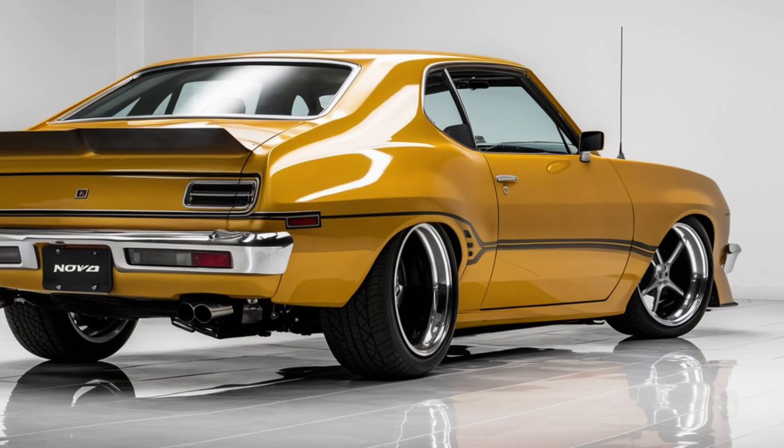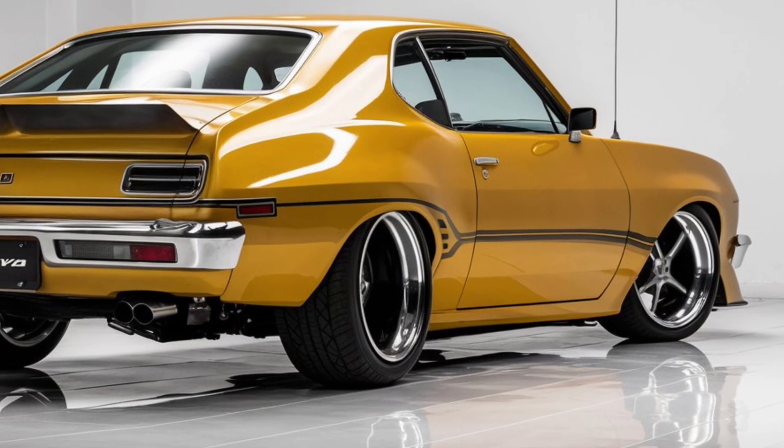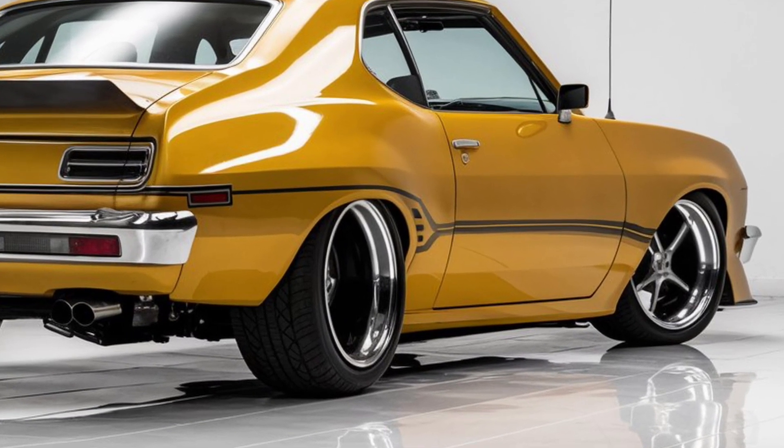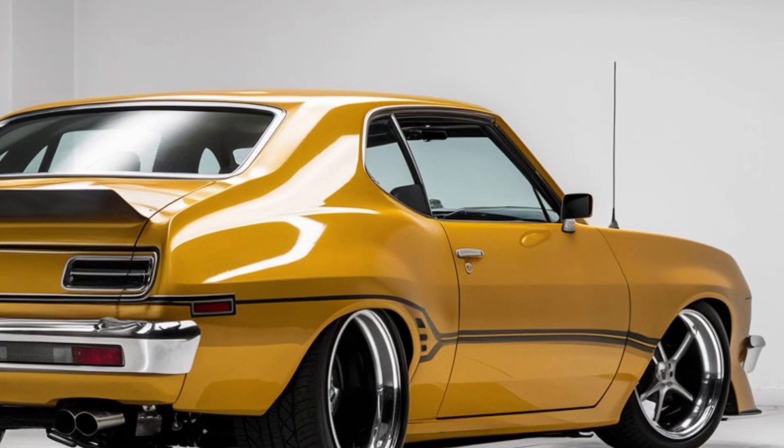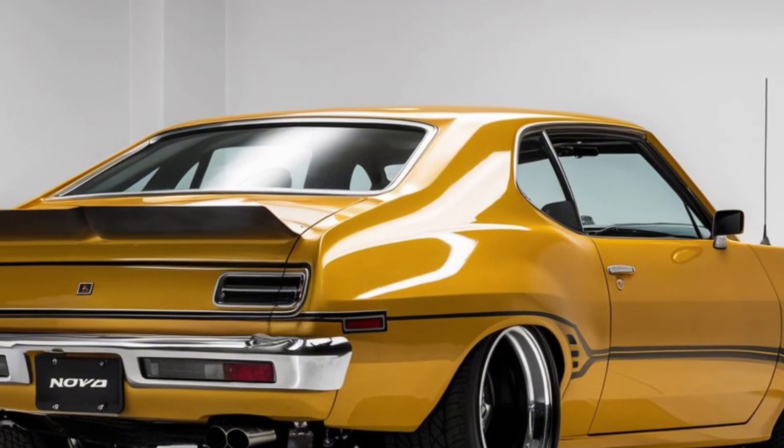As for pricing, the 2025 Chevy Nova is expected to offer a range of options, making it accessible to a wide range of buyers, from muscle car enthusiasts to those looking for a stylish and powerful daily driver.